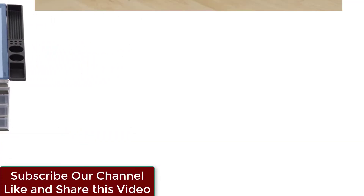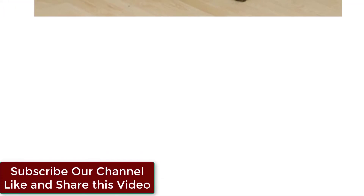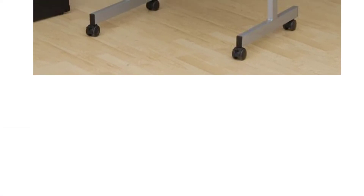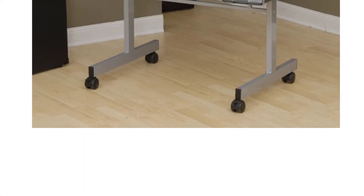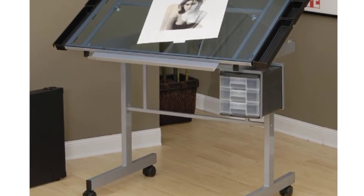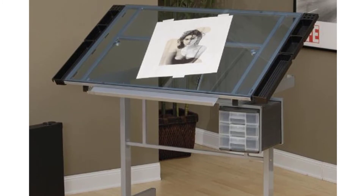It features a large work surface, 35.5 inches wide by 20 inches deep, made of tempered blue safety glass. The angle of the tabletop adjusts up to 70 degrees. Nine slide-out drawers and a 2-inch deep pencil ledge are built in for supplies.